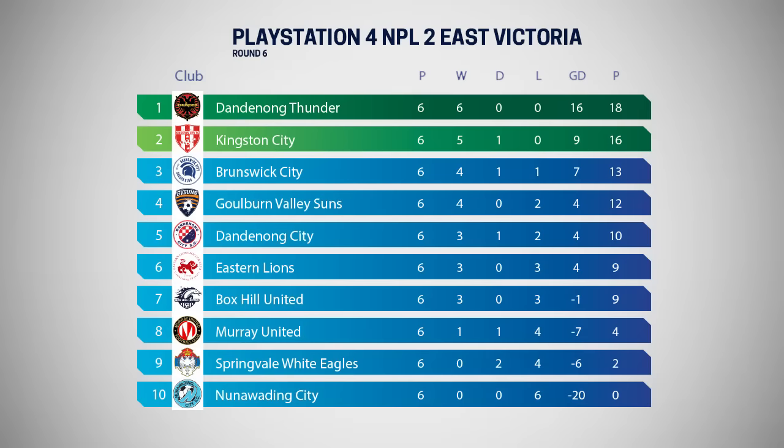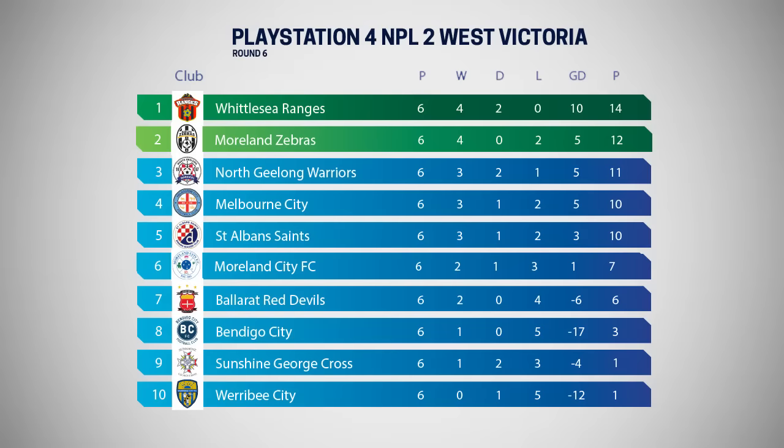Now to PS4 NPL2 East, where Kingston City's 2-all draw with North Geelong Warriors leaves Dandenong Thunder a perfect 6-from-6 at the top of the league. Brunswick City's winning form keeps them in third, while a 2-0 win for Goulburn Valley Suns at home to Bendigo City sees them into outright fourth. Whittlesea Rangers hold outright top in PS4 NPL2 West while Moreland Zebras' win against Nunawadding moves them into second place. It was a weekend of missed opportunities further down the table with no other NPL2 West team winning in Round 6.